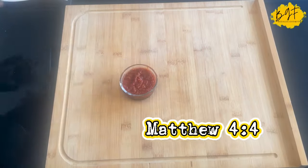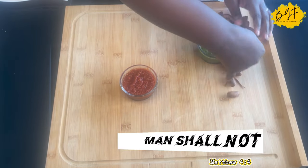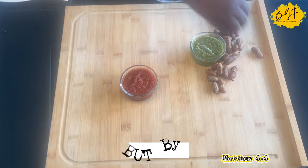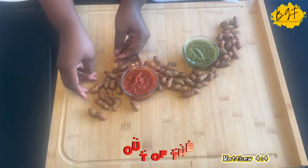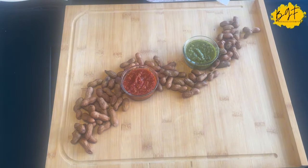So what is a charcuterie board? A charcuterie board is a selection of preserved meat, and sometimes cheese, laid out on a board or platter. Sliced bread, crackers, biscuits, fruits and other things are added to it. Today I'm bringing you my own version — my own African, Ghanaian version.